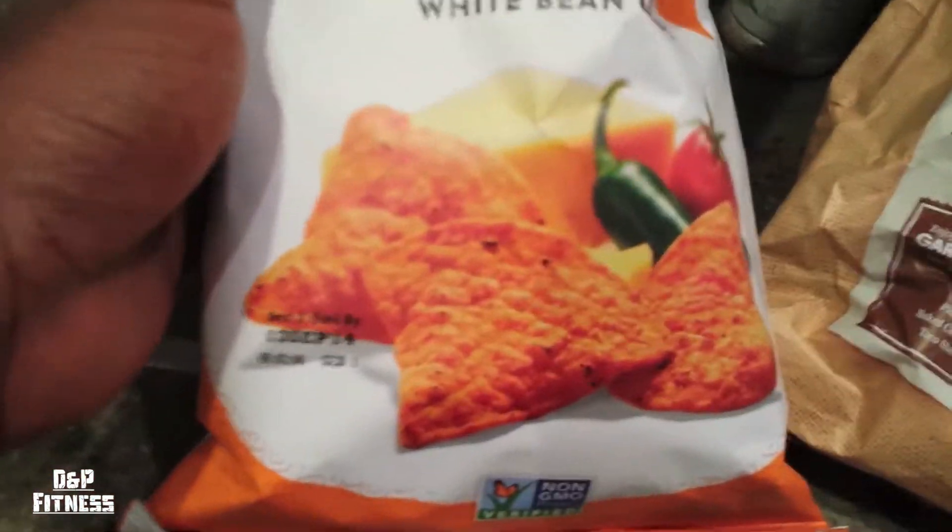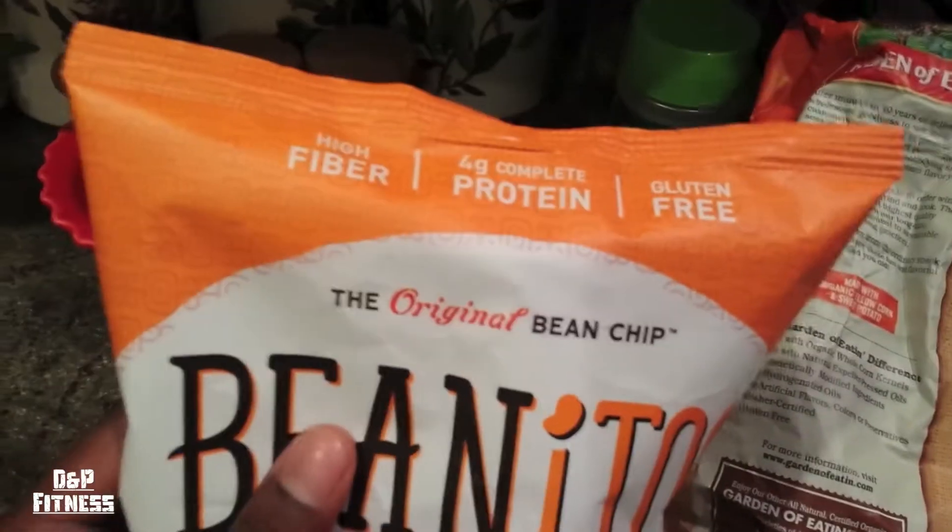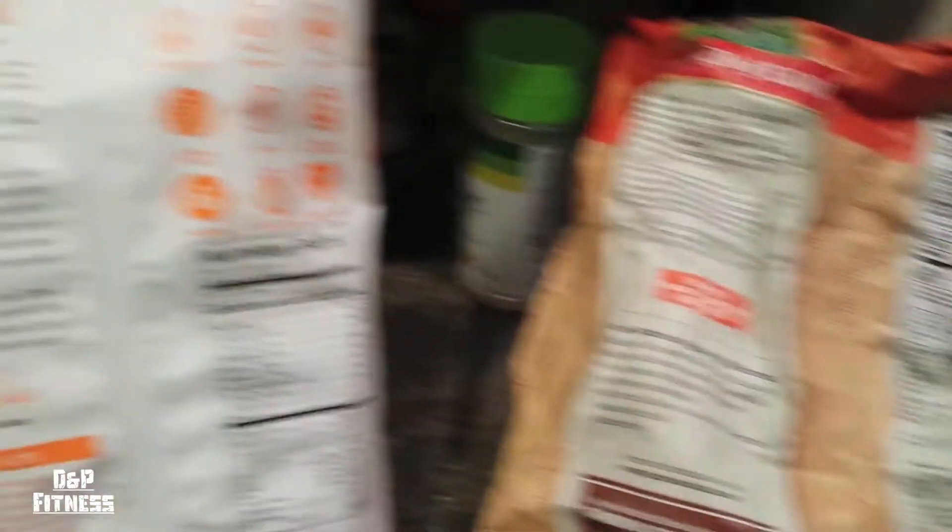Beanitos — these are white bean chips, somehow they made chips out of beans. It is a little higher in protein, so if you're going for protein, this would be a good one. But once again, 140 calories — only 10 less than the kettle cooked chips.